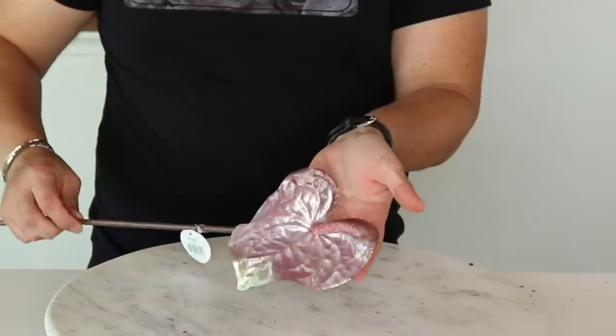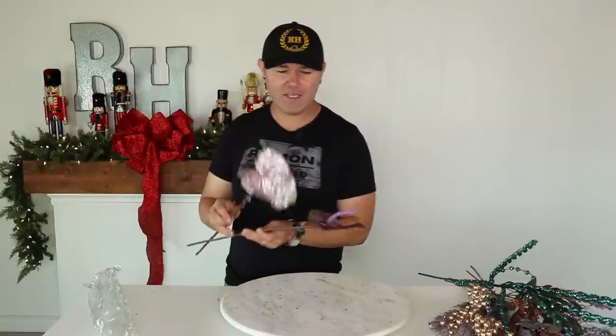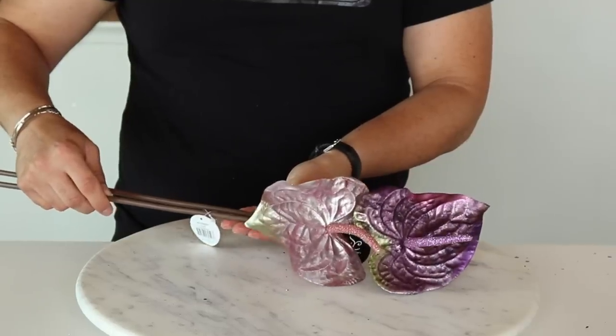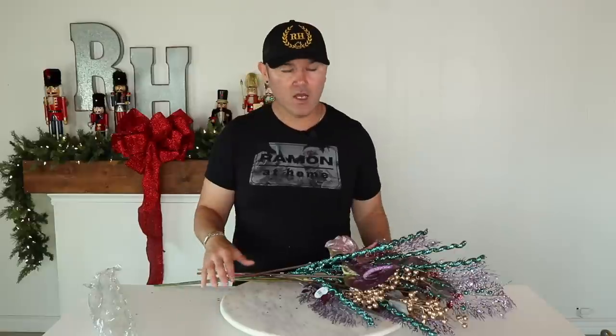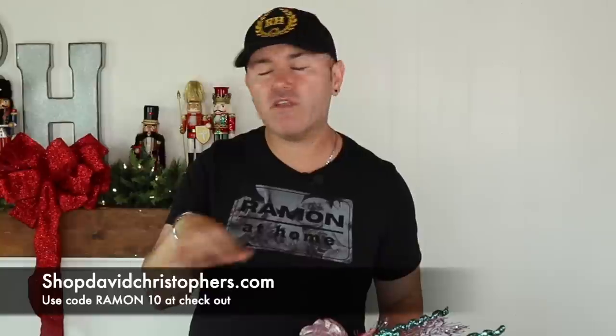Some of the stars of the show are going to be these anthurium flowers — my dad's favorite flower. They come in pink and purple. Here is the purple and here is the pink anthurium, and these are going to give it that holiday touch. I love how the flower is glittered — it is so beautiful. Does that not look like a peacock feather? I'm super excited. I might buy some more since we do get 10% off with code RAMON10 — go visit their website and check out their themes.